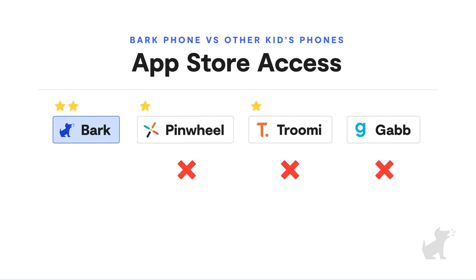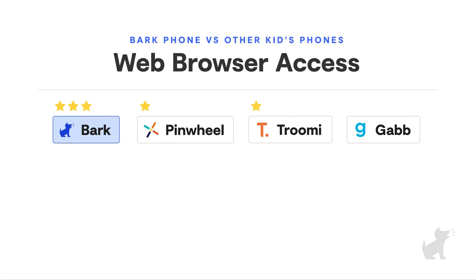How about apps? Pinwheel, Gab, and Trumi are all pretty locked down and only allow access to a curated list of apps. But every family is different and kids mature at different paces. At Bark, we believe you should have the final say in what app your kid can download, so we give you the opportunity to allow or block any app available on the Google Play Store.